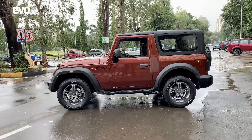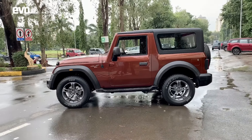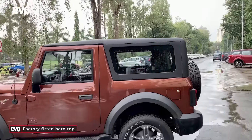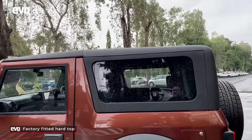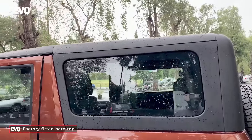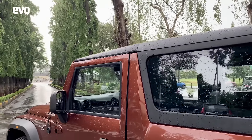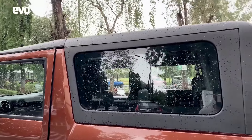It's only a two-door for now and there are no plans for the five-door. What you will notice here is the hard top — this is the factory-fitted hard top. And that's just one of the ways in which Mahindra's engineers and stylists have tried to make the Thar more livable.